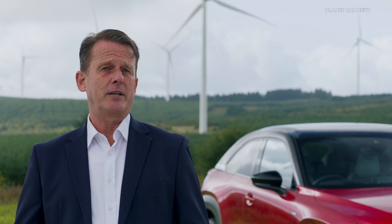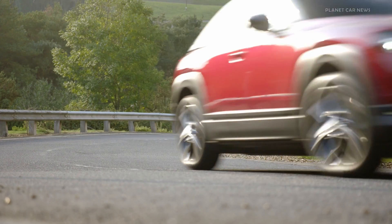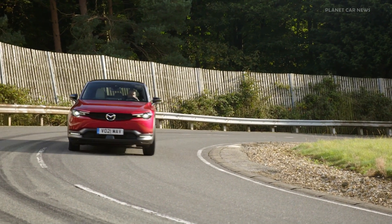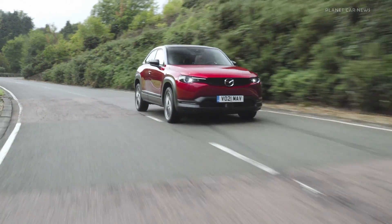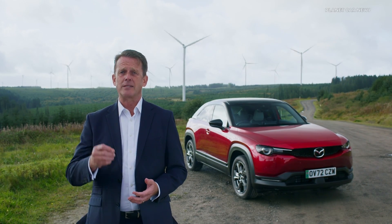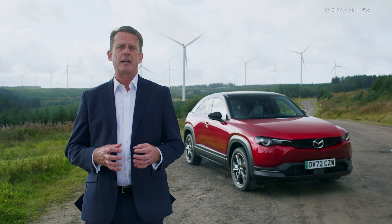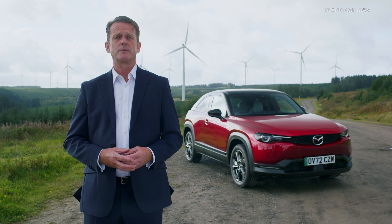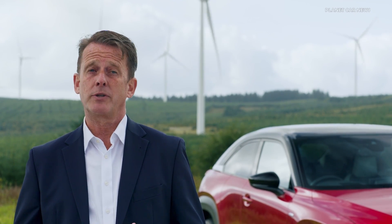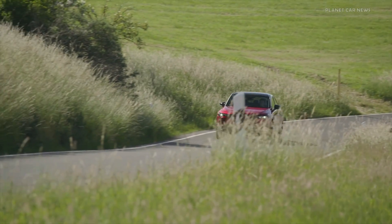Mazda launched the MX-30 in 2021, and customers love the way the car drives, scoring highly against competitors in the new car buyer survey for ease of driving, level of equipment, appearance and engine design. This model is perfect for the majority of the population with relatively modest daily use, who wouldn't benefit from transporting a large and heavy battery. Digital service record data shows the average daily journey for Mazda customers is around 26 miles. UK government statistics show national weekly average mileage is around 100 miles, with MX-30 owners averaging 130 miles per week, meaning many drivers would only need to charge once a week.